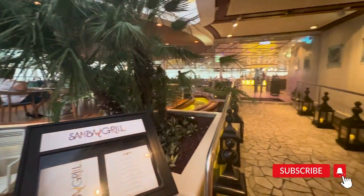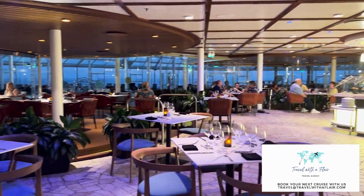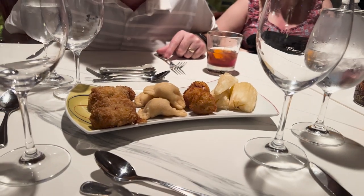Tonight we are going to try Samba Grill. Samba Grill is located in the front of the ship in the Solarium. It is a Brazilian steakhouse-style specialty restaurant where you get plated appetizers to start that are super good.